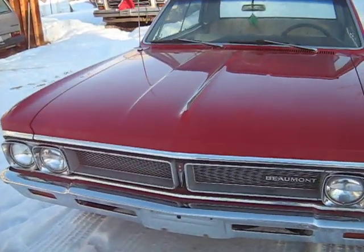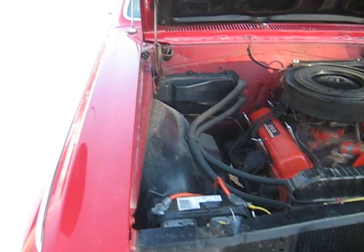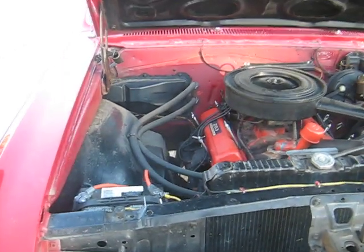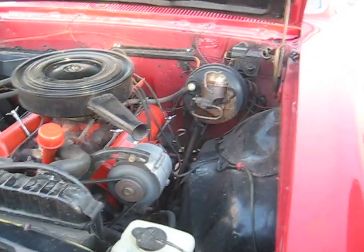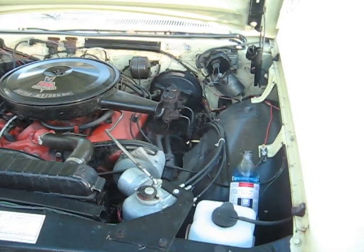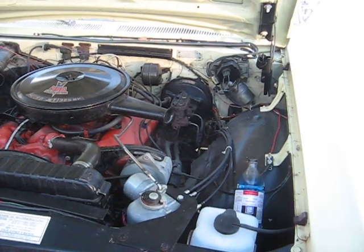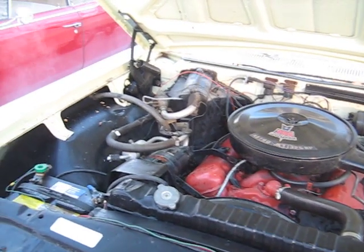Both running very nicely. I'll just pop the hoods here. One's got a sweet little 283 two-barrel, just purring away like a kitten, and the other has got the mighty — or fairly mighty — 396, with cruise control, air conditioning, pretty much every option you can lay on it.